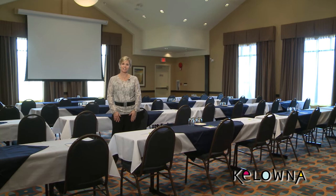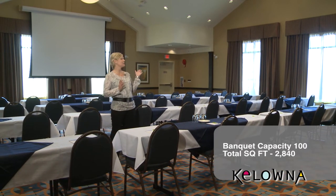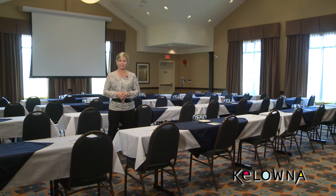A wonderful new addition to the Fairfield Inn & Suites by Marriott is their new meeting space. This is the Okanagan Room — 1,800 square feet of beautiful meeting space with wonderful high ceilings, lots of natural light, and it can accommodate anywhere up to 150 people.